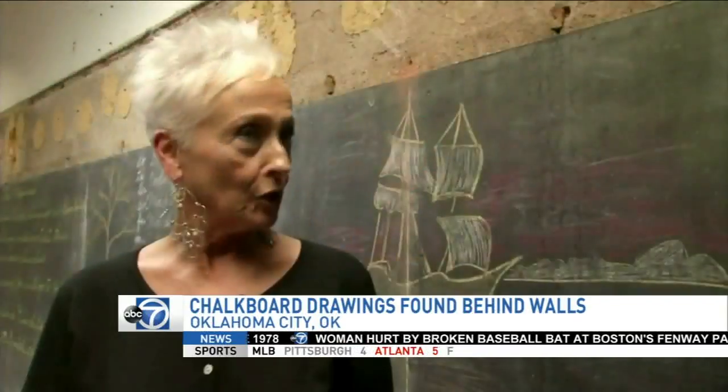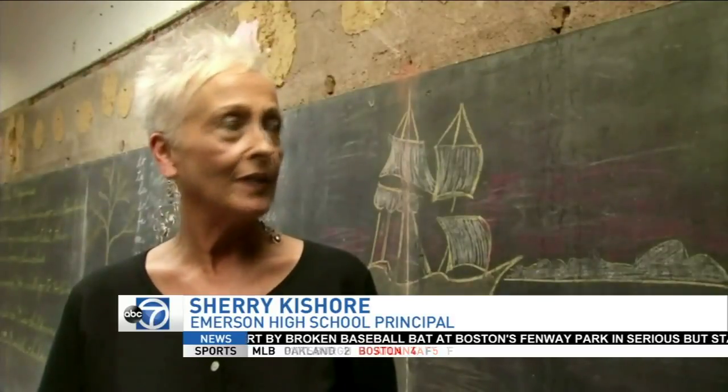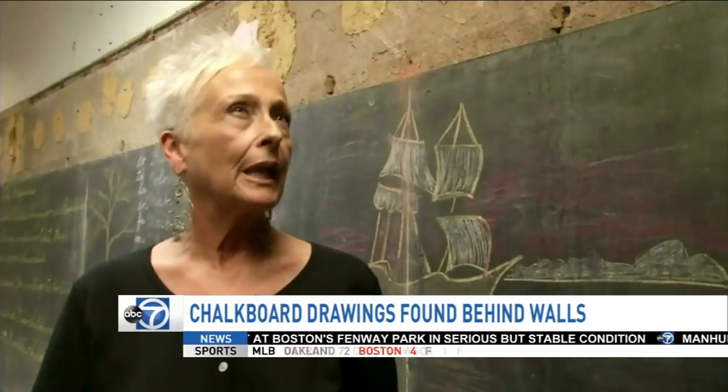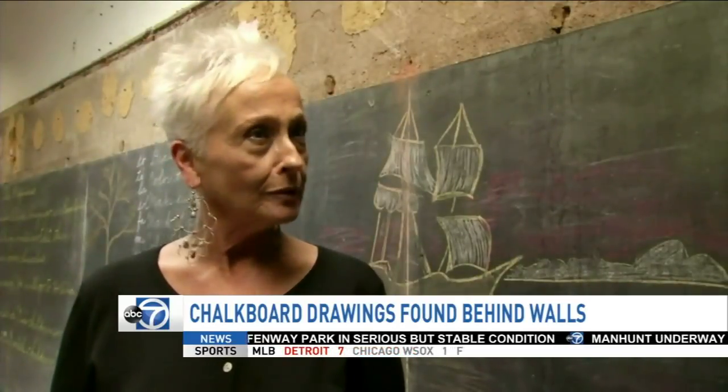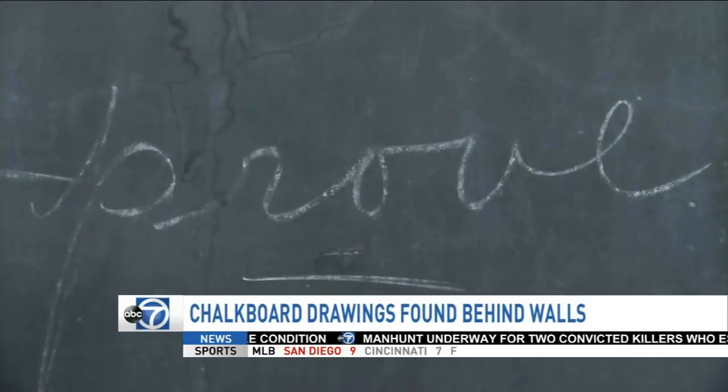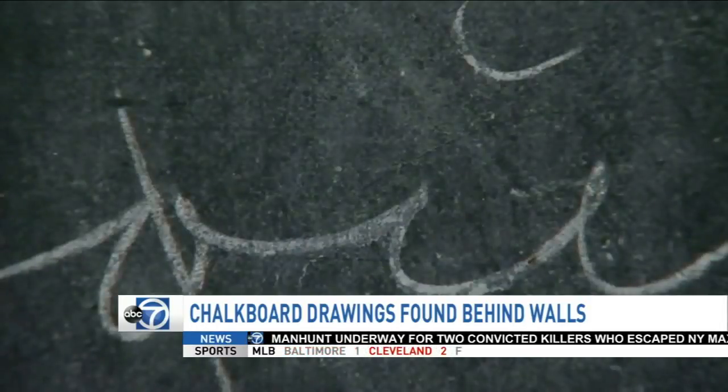Well, first of all, I got goosebumps, and then I got tears in my eyes, and then I sat in here and just stared because it's really like walking into a time capsule. The lessons on the board appear to have been about Thanksgiving and the pilgrims. The school district says it's going to work to preserve the drawings.